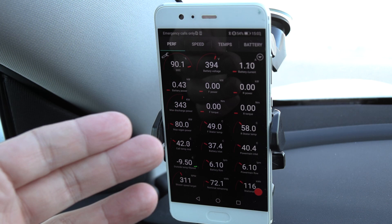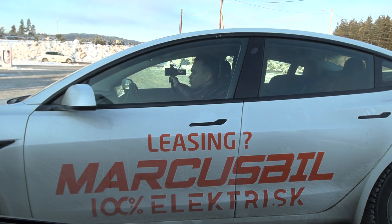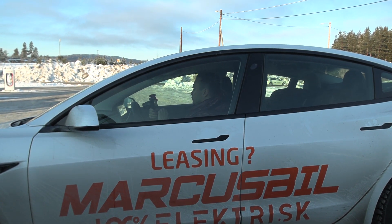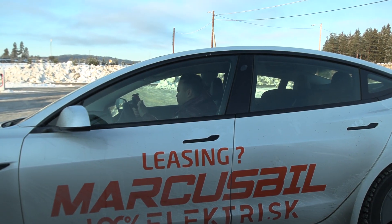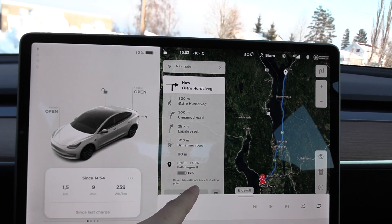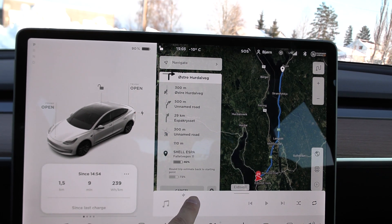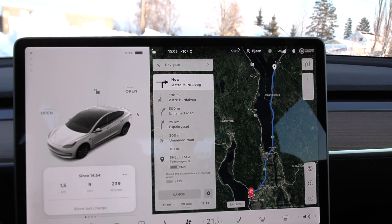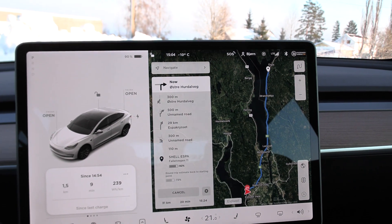My battery has cooled down to 42 degrees Celsius roughly, and I'm at 90%. Chris has also charged up now, so he should also be around 40 degrees and 90%. The plan now is that we will drive 90 kilometers per hour together back to Espa. Same settings — 21 degrees. Off we go.